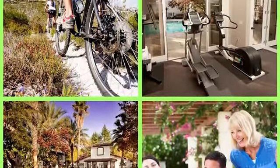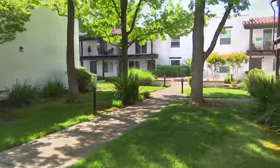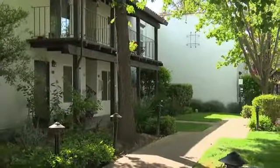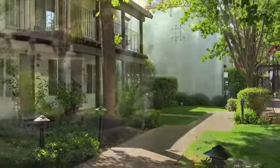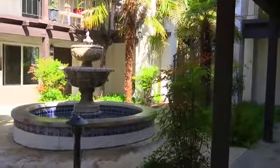For an outstanding location and an unparalleled amenity package, the community of choice in Sacramento is Montecito Villas apartment homes. Nestled under a canopy of mature shade trees, this Mediterranean style property features a tropical courtyard with a peaceful fountain.